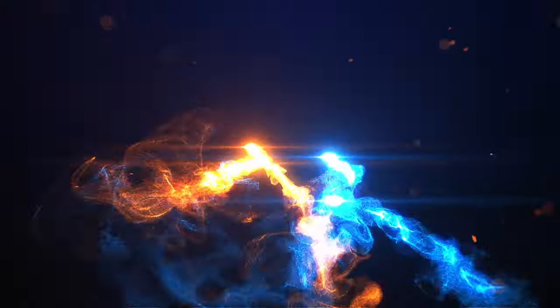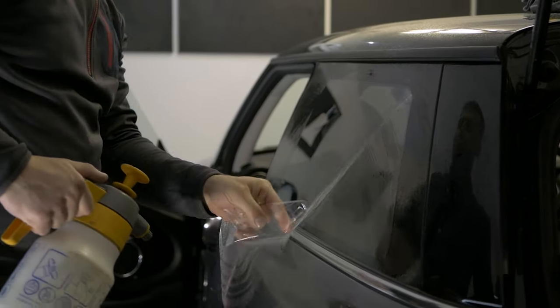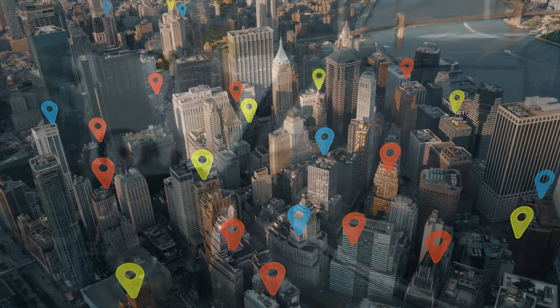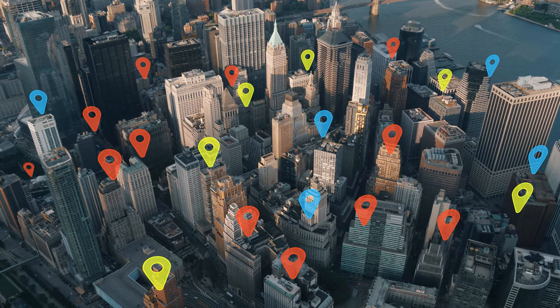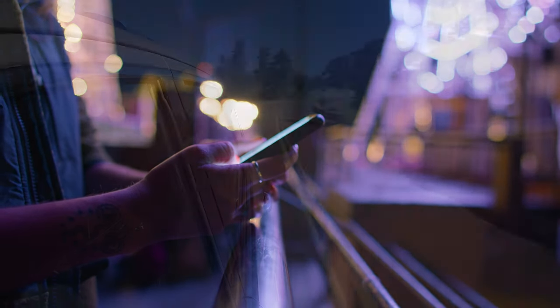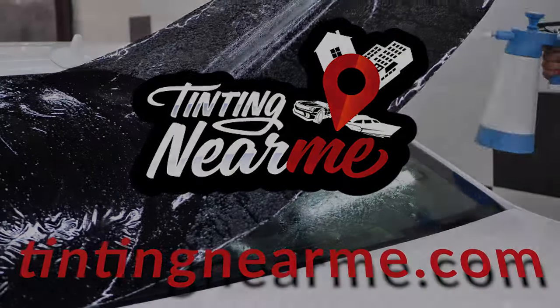Tinting Near Me — your go-to online resource for all your window tinting needs. Are you looking for professional window tinting services in your area? Look no further. Tinting Near Me has over 16,000 reliable tinting shops, so you're sure to find one close to your area. Our website, tintingnearme.com, is designed to make your search for the perfect tinting service as easy as possible, whether you're looking to tint your car, home, or office windows.